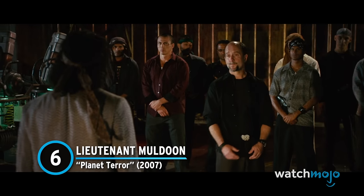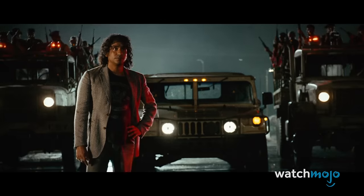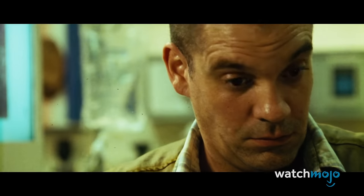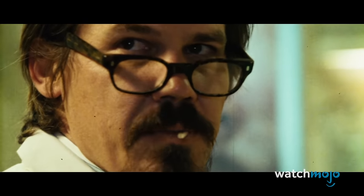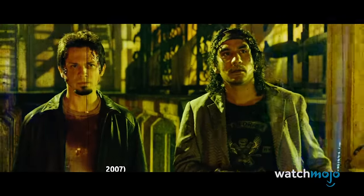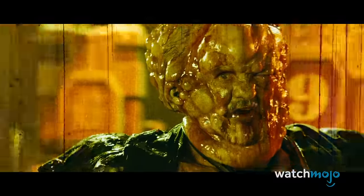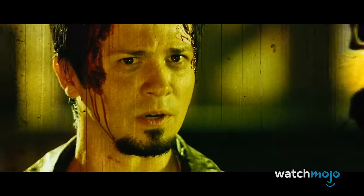Number 6. Lieutenant Muldoon – Planet Terror. This zombie film from Robert Rodriguez is intentionally ridiculous. Originally released as one half of the Grindhouse double feature, it harkens back to the cheap, exploitative, and astoundingly gory horror films of the seventies. In this one, some type of biochemical agent is released into the air, turning the small town's citizens into zombies. Lieutenant Muldoon explains the origins of the gas before turning into some type of outrageous and grotesque monster. We watch in horror as his face starts breaking out with gross, bubbling boils, and before we know it, he's a giant slimy monster. Despite the silly nature of the scene, there's a certain degree of unease to it, not to mention grossness.